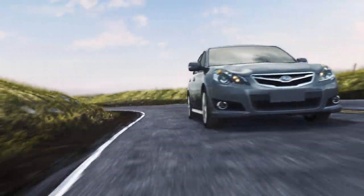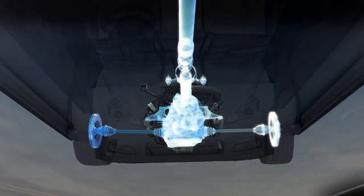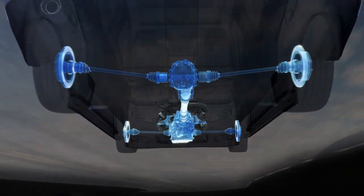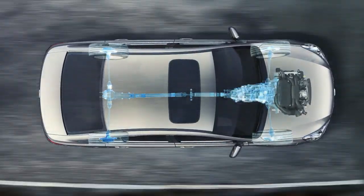As power leaves the Subaru Boxer engine, it flows directly into our one-of-a-kind symmetrical all-wheel drive system, sending power continually to all four wheels without rerouting through the extra parts other systems depend on. It's always efficiently grabbing as much of the road as possible.